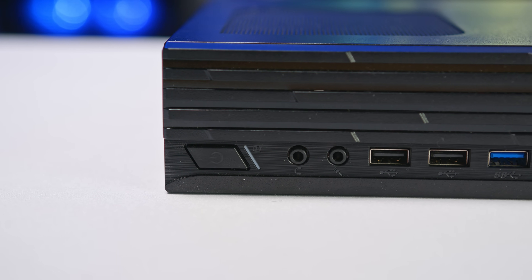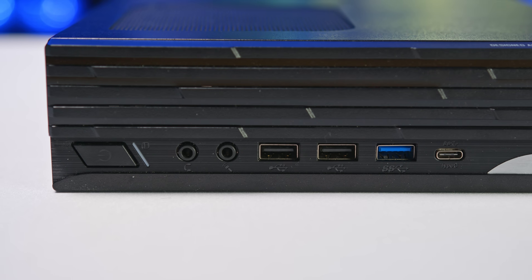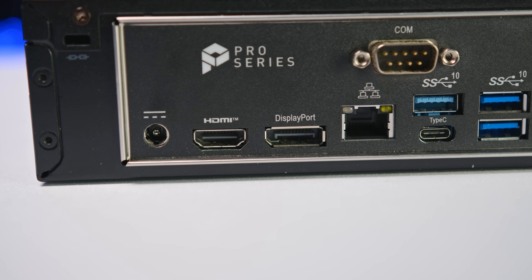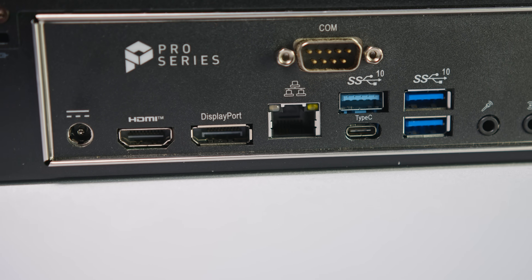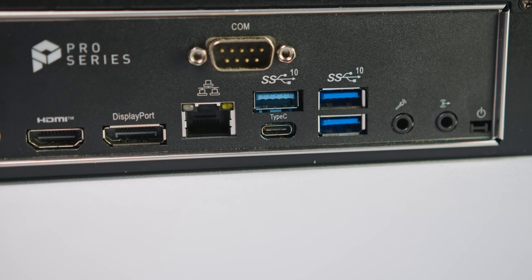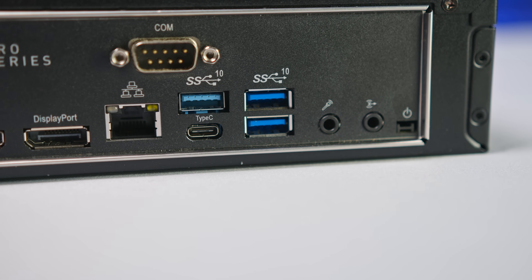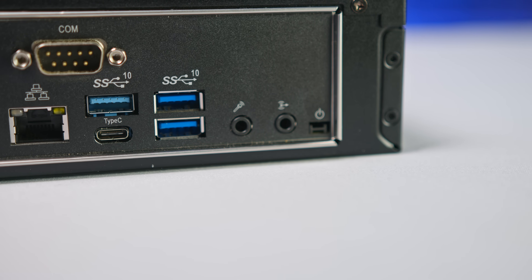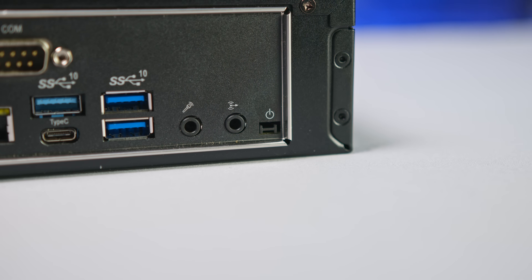For I/O, up front we have the power button, a 3.5mm headphone and microphone jack, two USB 2.0 ports, and both a 5Gbps USB Type-A and Type-C port. Around the back there's the DC input for the 120-watt power supply, an HDMI and DisplayPort each capable of supporting a monitor up to 4K at 60Hz, a gigabit ethernet port, three 10Gbps Type-A ports, a 10Gbps USB Type-C port, a second set of audio input and output jacks, and a Power Lick port which allows you to turn on the system from a supported MSI display.